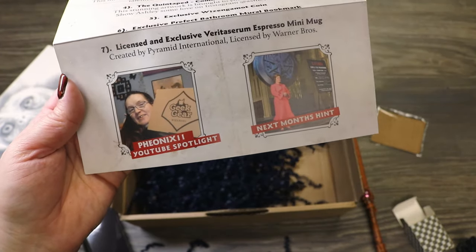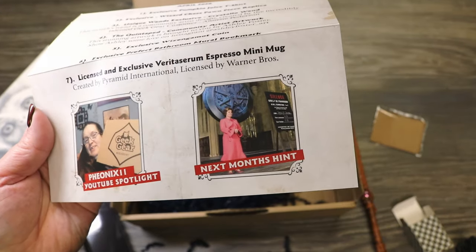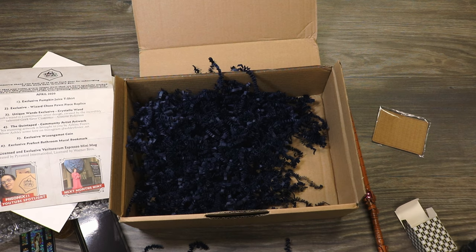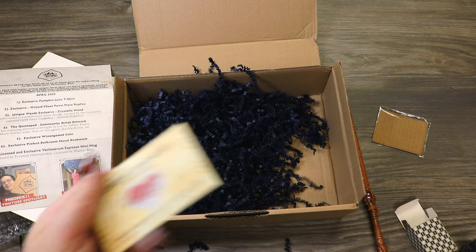The YouTube spotlight is Phoenix 2. Next month's box hint is Dolores Umbridge or the OWLs — I'm not sure which, but I'm going to assume it's Umbridge. And what fell out was our little scratch-off card. No win — better luck next time.